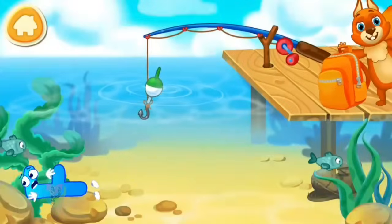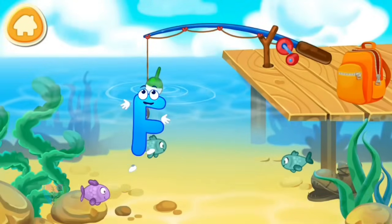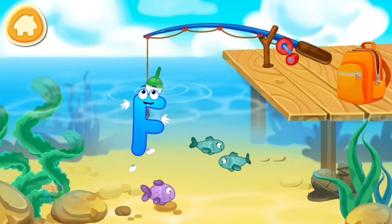Letter F jumped into the water and is now swimming with the fish. Tap on the fish hook to lower it.